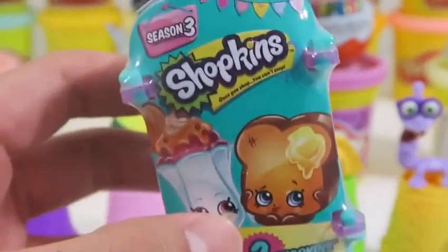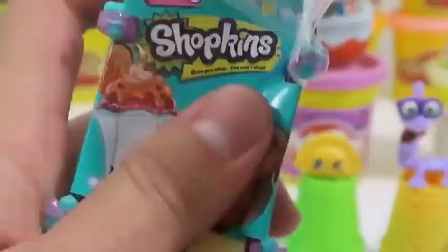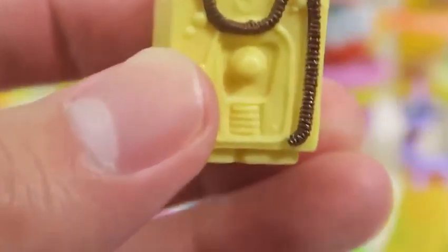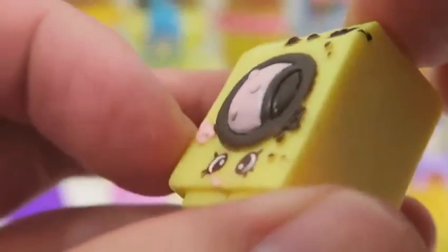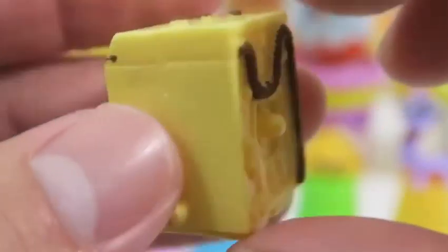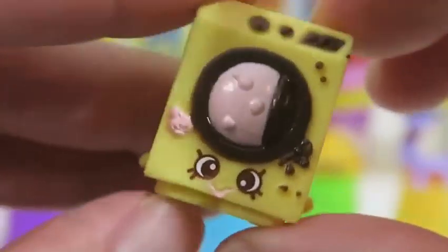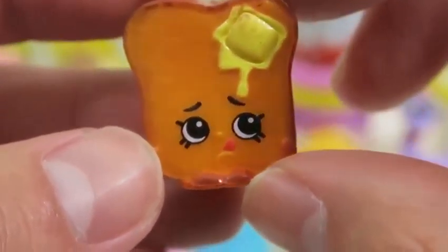Let's find some more Shopkins. Awesome, we got an ultra rare — this is Washa! And this is Toasty Bread, a popular breakfast food.